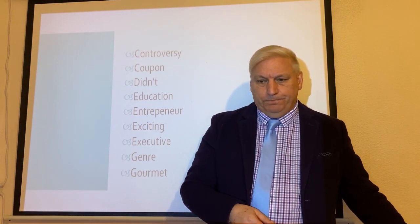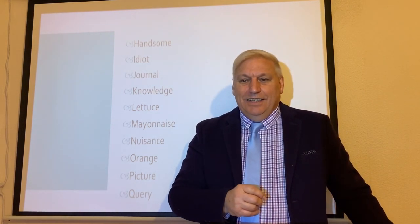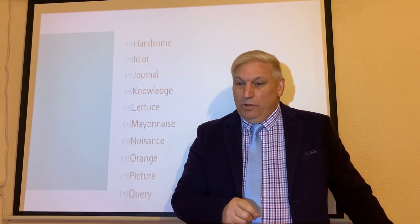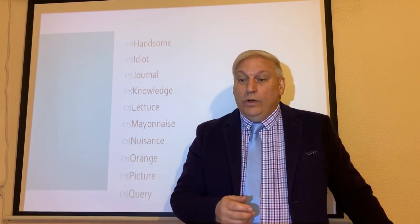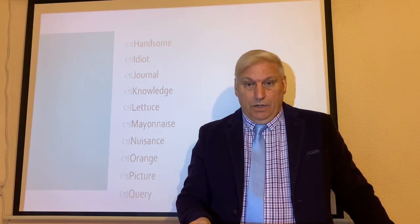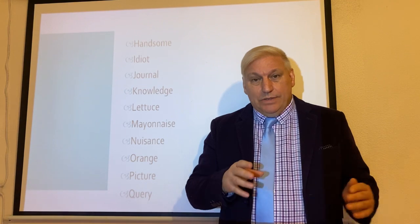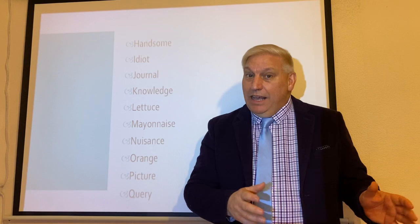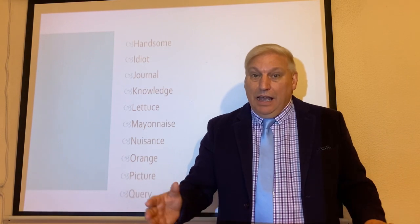The next word looks like 'hand' and 'some', so you'd think it would be 'handsome'. But we don't pronounce the D, and 'some' is shortened — so it's 'handsome'. That person is very handsome. Not 'handsome', but 'handsome'.